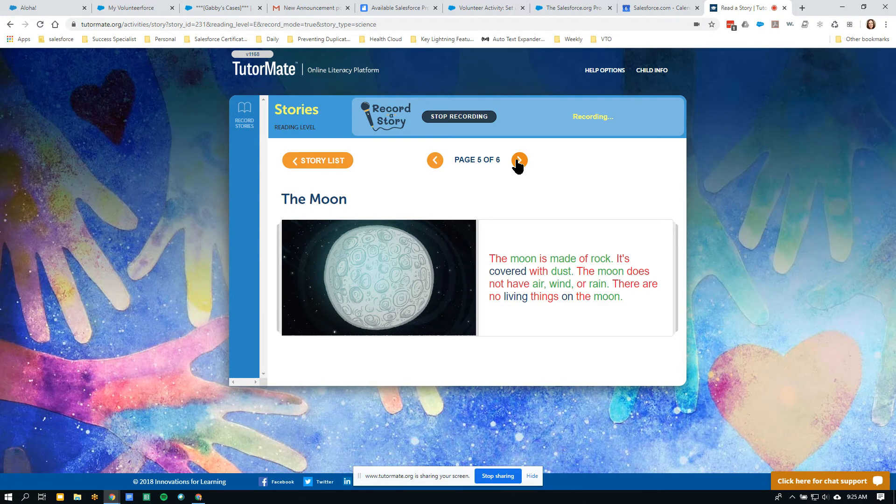The moon is made of rock. It's covered with dust. The moon does not have air, wind, or rain. There are no living things on the moon.